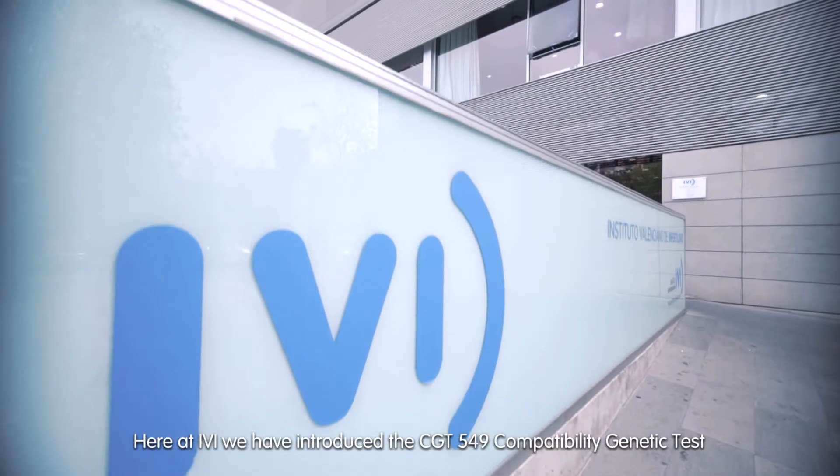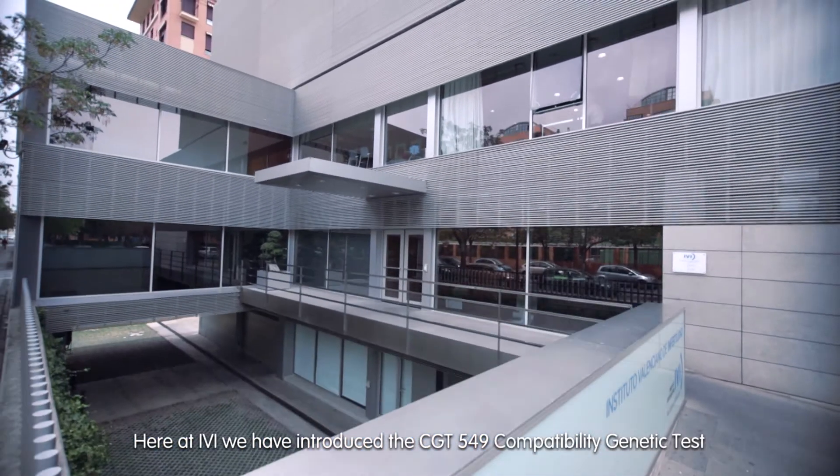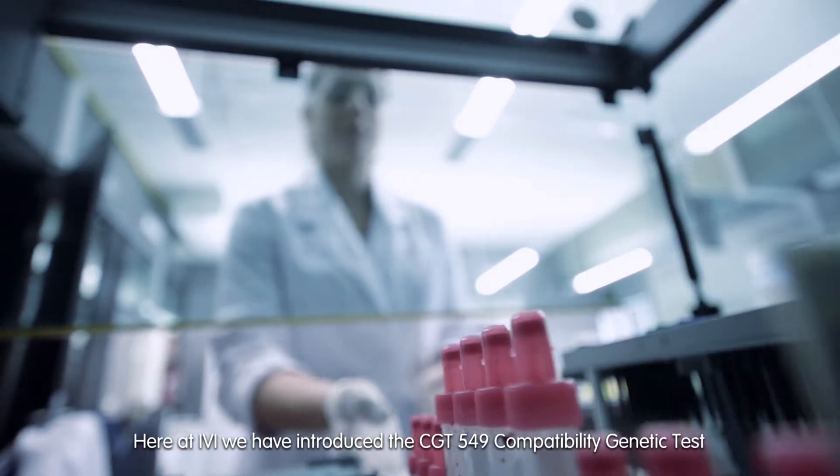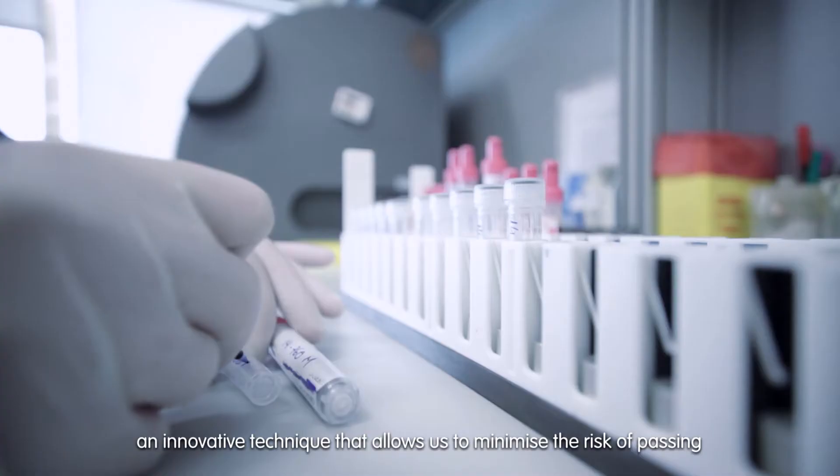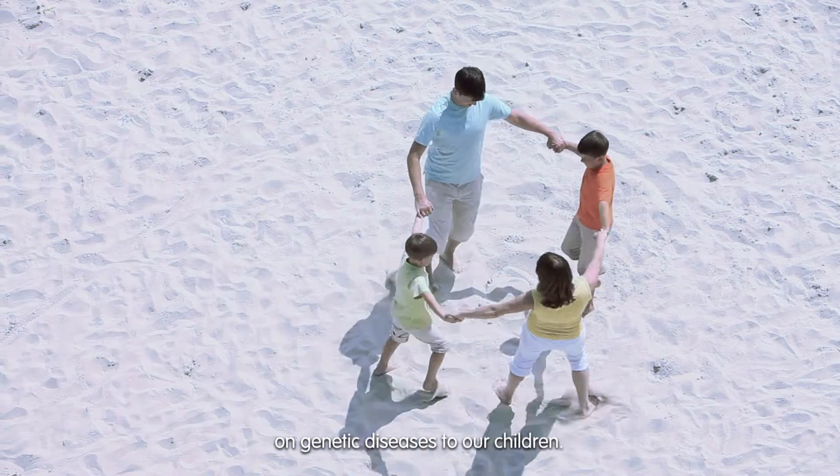Here at IVI, we have introduced the CGT 549 compatibility genetic test, an innovative technique that allows us to minimize the risk of passing on genetic diseases to our children.